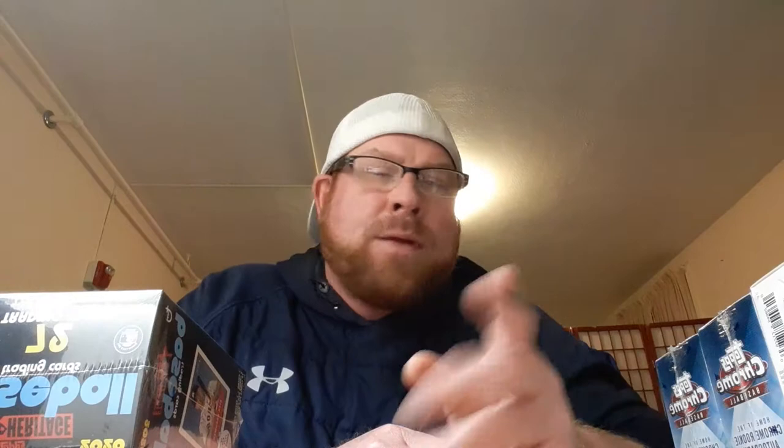Then I found 2019 Heritage High Number — found two of those fat packs — and then 12 2019 Series 2 packs, then a 2019 Heritage low numbers hanger pack, one Topps Update 2019, and then trying to change my luck again with 2020 Heritage, one blaster and one hanger pack.